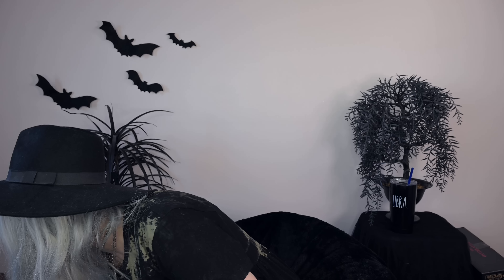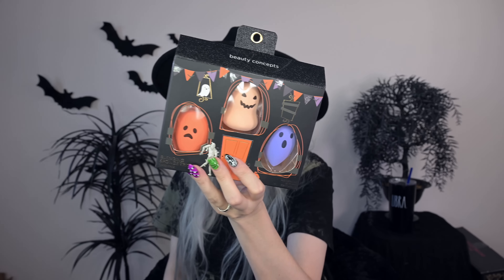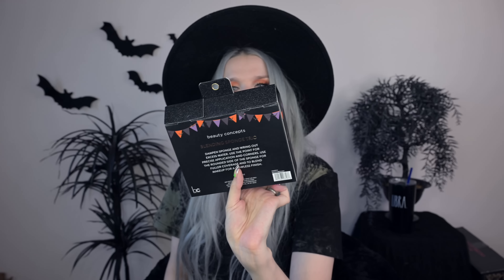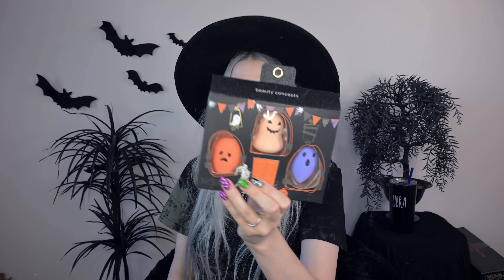Moving on to some random stuff — I got some spooky beauty blender-looking things, like beauty sponges with cute little ghosty faces or jack-o'-lantern faces. I saw these at TJ Maxx and snagged them so fast.